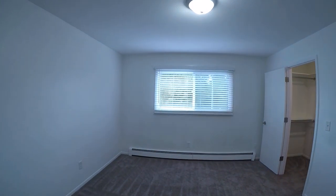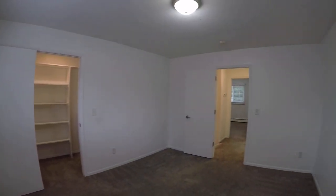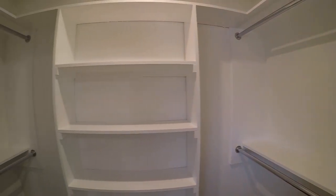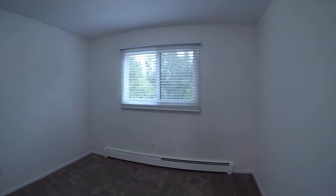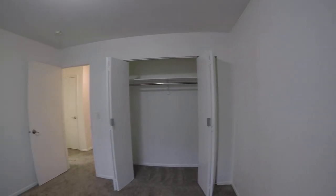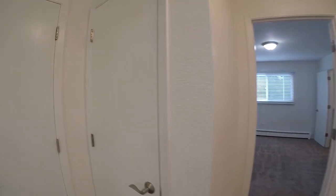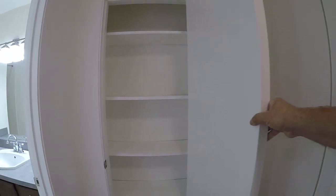Here is bedroom number one with a big walk-in closet. And here is bedroom number two with a standard closet — it's certainly a good size. I get a hard time all the time because I don't show the inside of closets, so here you go — here's what the inside of a linen closet looks like, and here is the inside of another linen closet.